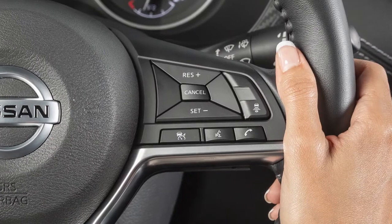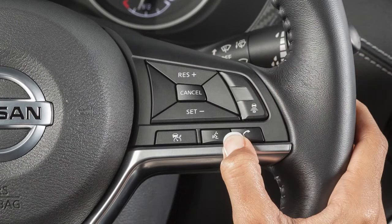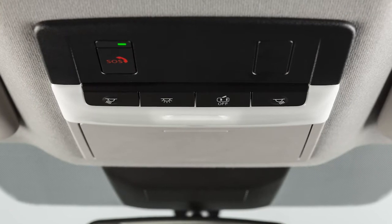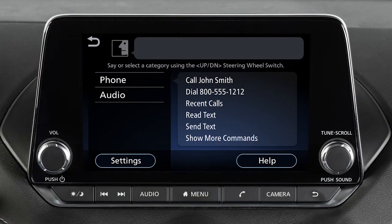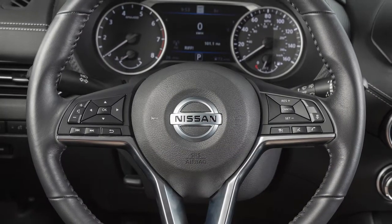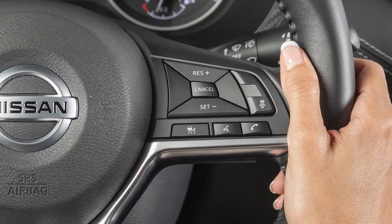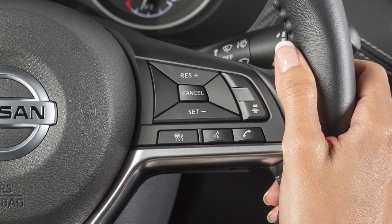To operate the voice recognition system, press and release the talk switch on the steering wheel. The in-vehicle microphone receives the command and the system provides voice feedback when the command is accepted. When speaking a command, wait until the system tone sounds and the face icon on the display changes. Begin speaking within 3.5 seconds after the tone. Speak in a natural voice without pausing between words.